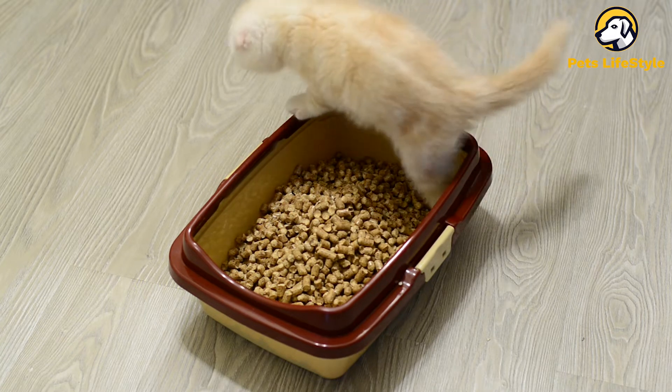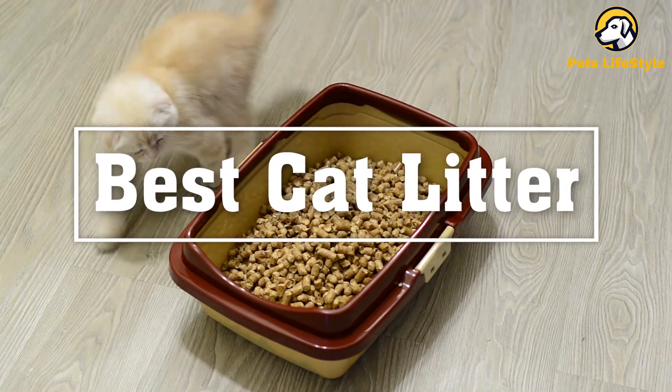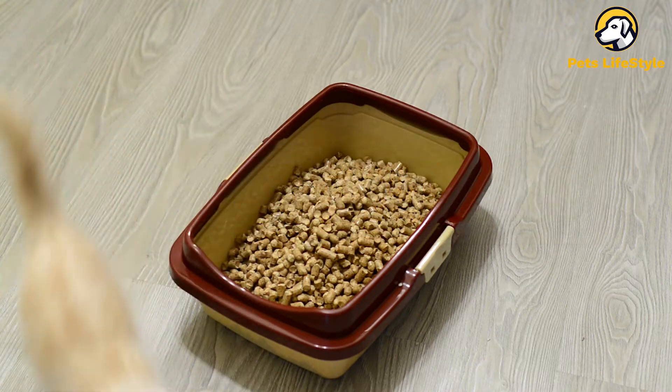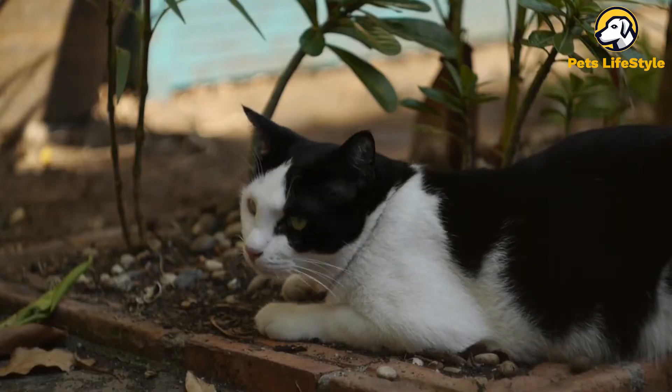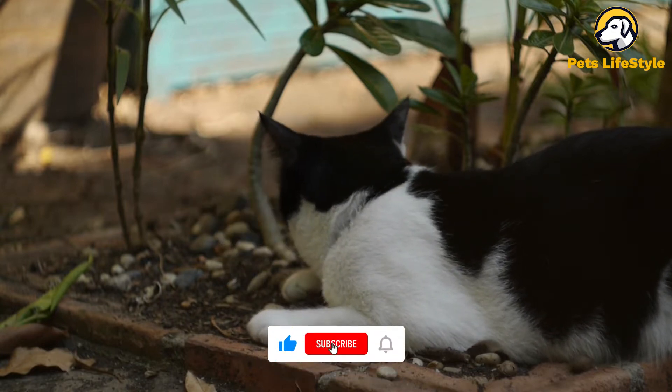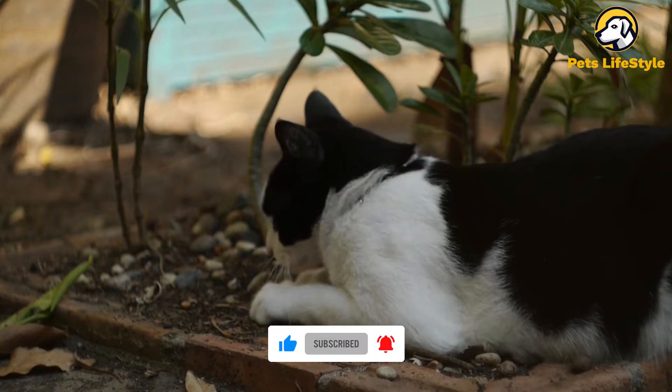In this video we've researched the top 5 best cat litters to keep your home clean and your cat happy. If you want more information and updated pricing, be sure to check the links in the description box below, and make sure you subscribe to our channel to get all the latest videos.